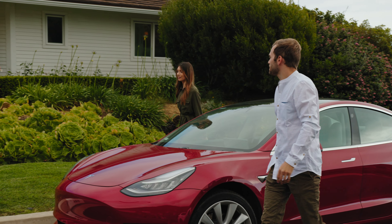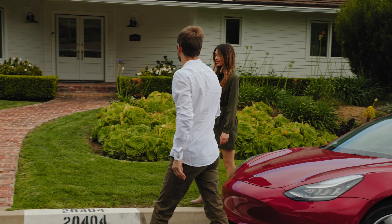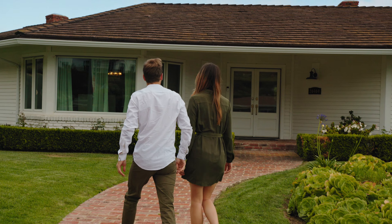Don't underestimate the power of curb appeal. First impressions matter. Simple landscaping, a fresh coat of paint on the front door, and a clean, well-maintained exterior can attract more buyers and potentially higher offers. Keep an eye on local market trends to time your sale perfectly. Selling during a seller's market can help you get top dollar for your property. Conversely, selling in a buyer's market means you need to be more competitive with your pricing.